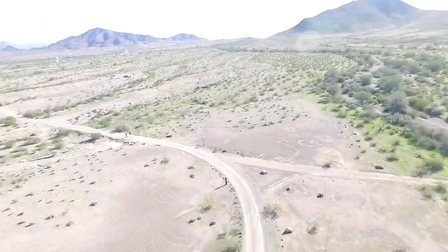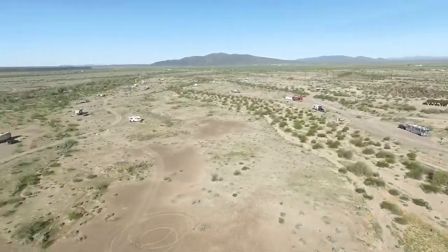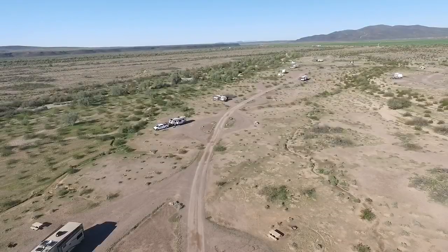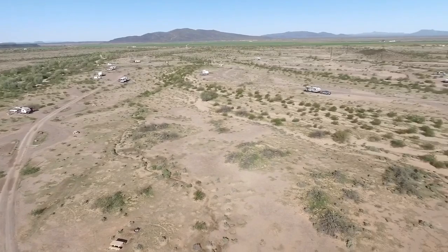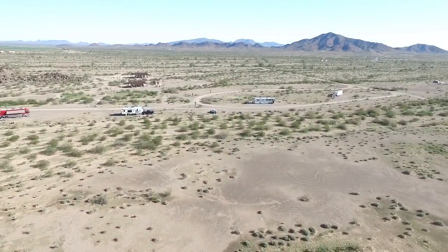Hard left turn. Actually, I turned too hard and got confused a little bit — I thought I was on the road to the right. So I'm looking for my RV and, oh, there it is way over there.